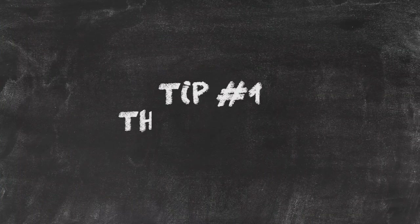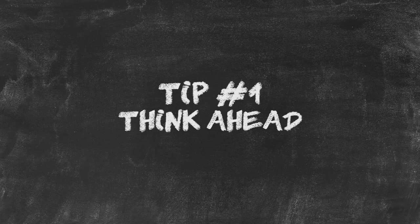Tip number one: think ahead. Sounds simple, right? You'd be surprised by how quickly this time of year approaches. Graduation is a busy season, so be sure to think ahead when deciding what time and day to hold your party. Also, keep in mind other friends or family that might be throwing a party as well. One way to eliminate stress during the planning process is to consider doing a drop-in style party. This way, your guests are free to choose what time to attend during a time frame that coordinates well with their personal schedule. And chances are, more guests will attend when they don't feel the pressure to stay the whole time.